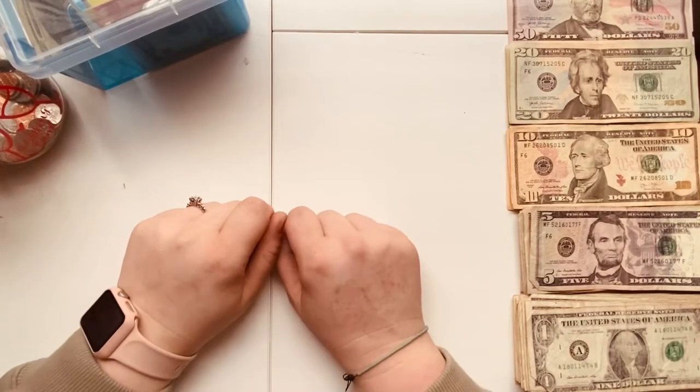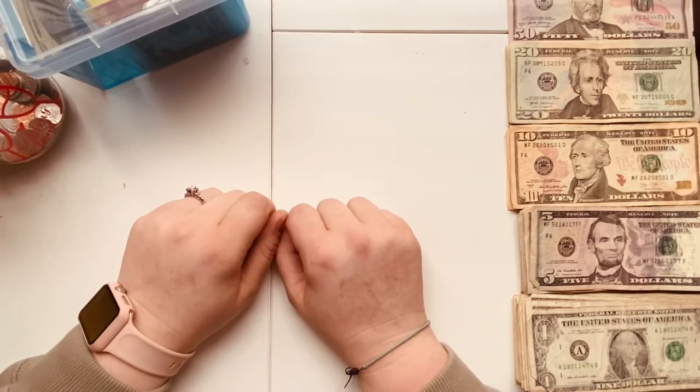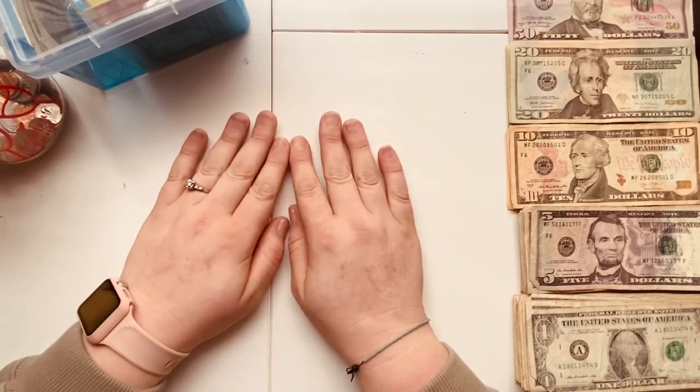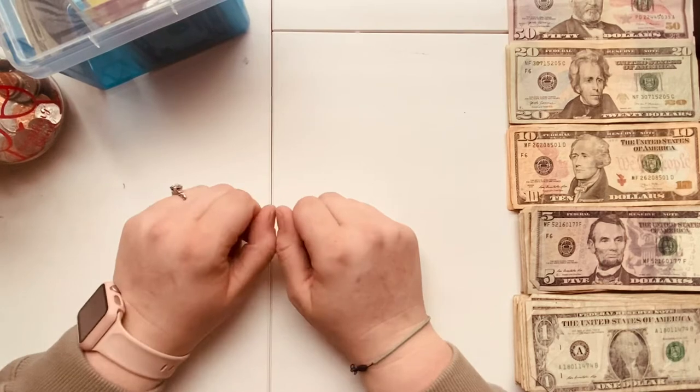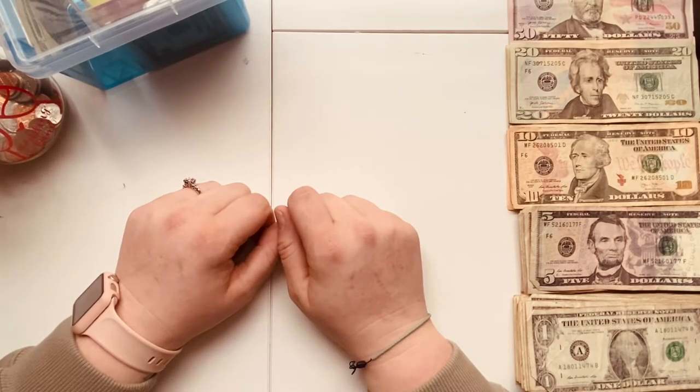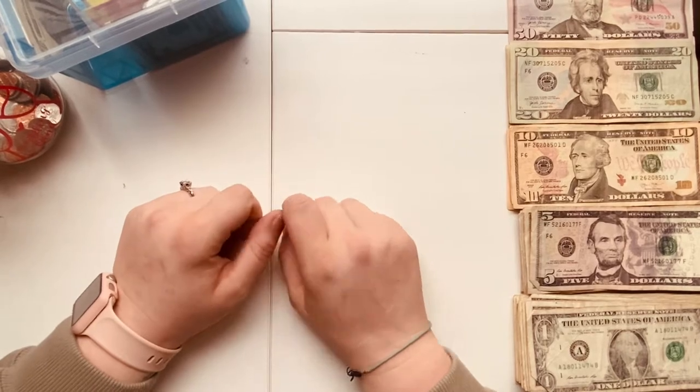Hey Glories, welcome back. My name is Sarah and if you're watching me for the first time, hello. If you are a returning subscriber, welcome back. Thank you for coming. Today I have January week three cash stuffing for you, so let's just get into it.